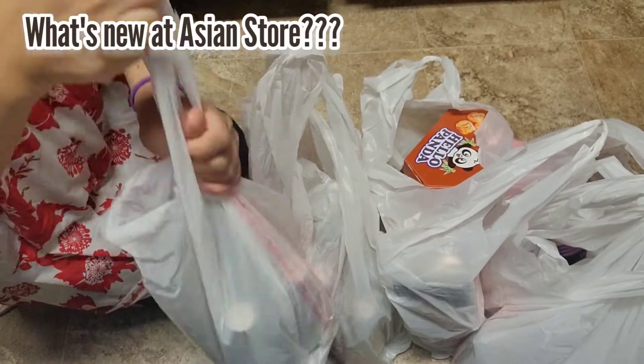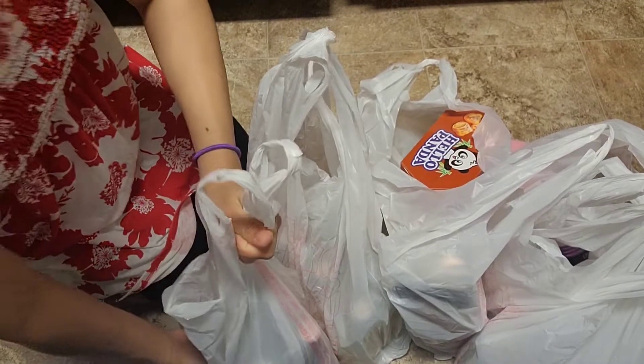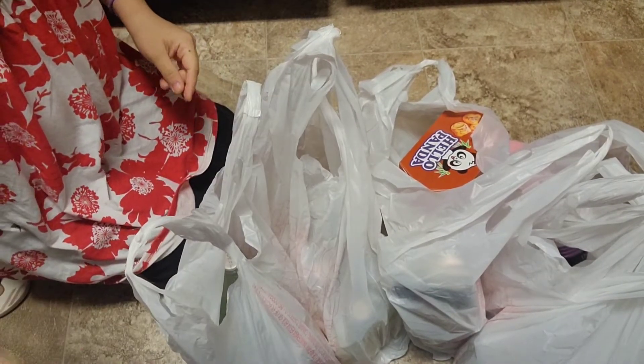Hi guys and welcome back to my channel. In today's video is another haul and unboxing video — I went to an Asian store and found new stuff, so let's start.